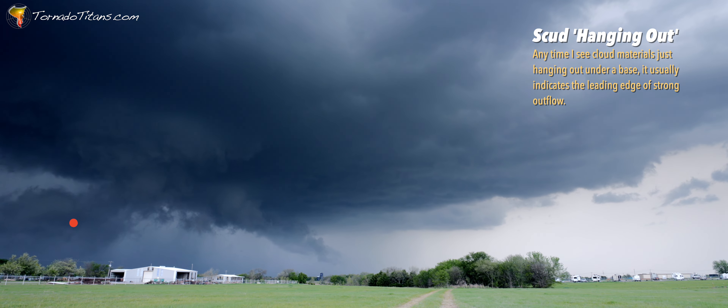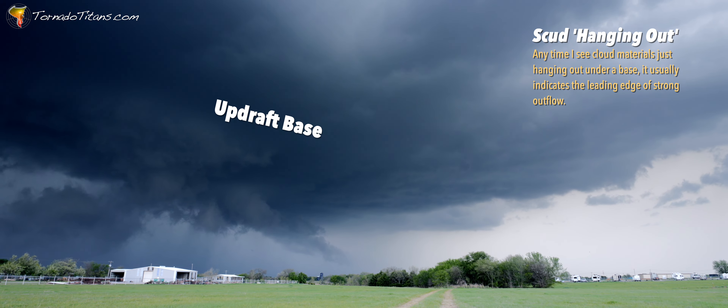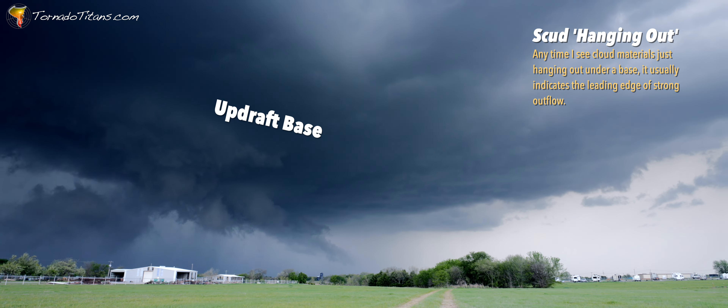We've got a bit of a blocky lowering right over that cell phone tower there. It looks like it's being shoved out by outflow. So I'm not so sure about this storm. Definitely a supercell — you can see nice striations, RFD definitely wrapping around, good updraft right there. But I don't think it's going to be tornadic. Definite supercell though. Beautiful. I think it's beautiful — it's got some photogenic qualities if you know what you're looking for.